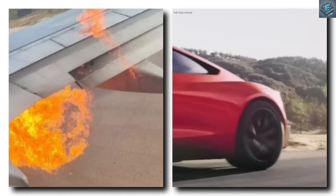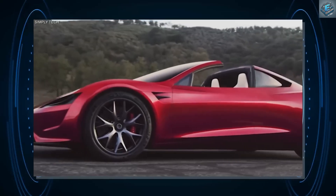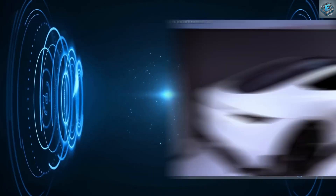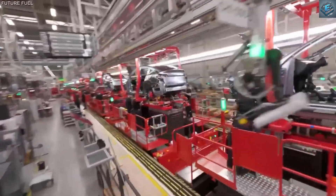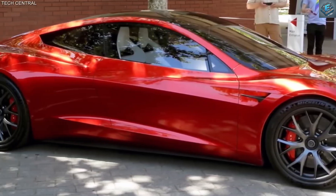Tesla's vision — a new era of transportation. Tesla's flying Roadster isn't just a car; it's a glimpse into a future where air travel is as common as driving. This innovation raises questions about regulations, airspace management, and infrastructure, but it's clear that Tesla is leading the charge into this uncharted territory.